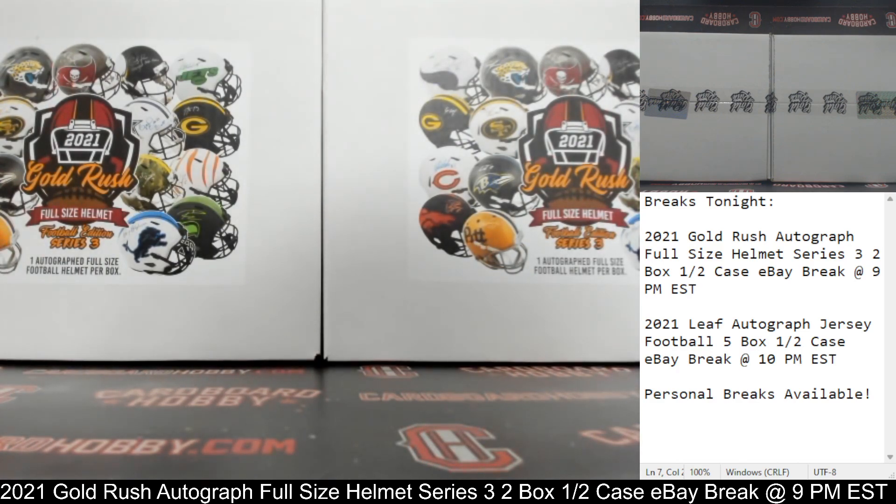This is Dan at Cardboard Hobby. We are cracking 2021 Gold Rush Autograph Full-Size Helmet Series 3, 2-box, half-a-case eBay break. December 10, 2021. I'm going to read off eBay usernames with team names.